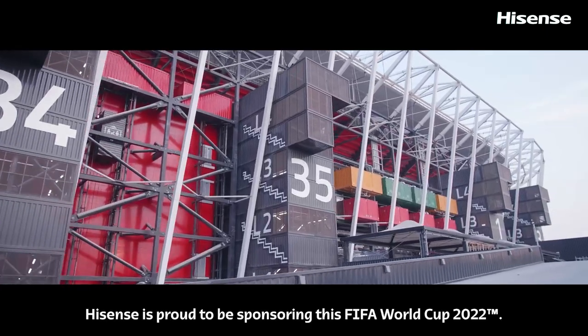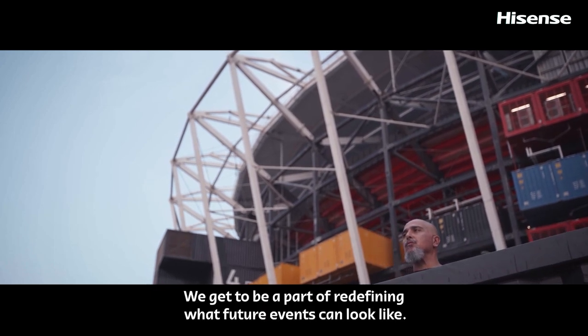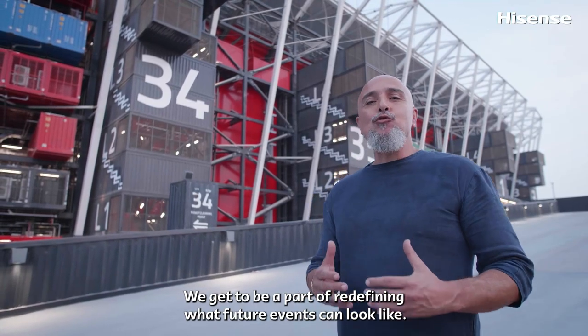Hisense is proud to be sponsoring this FIFA World Cup. We get to be a part of redefining what future events can look like.